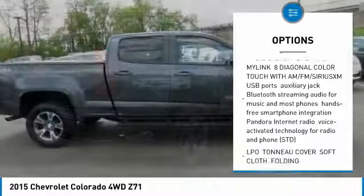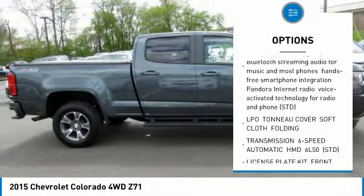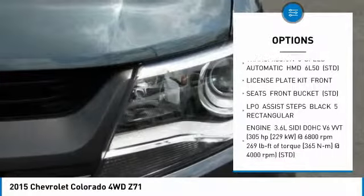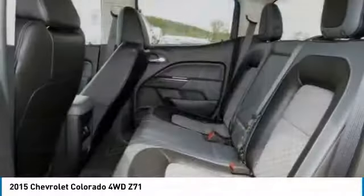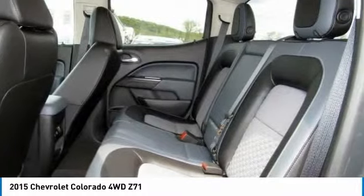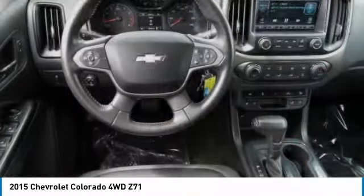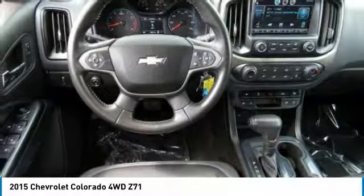Here are some of this vehicle's great options: stability control, traction control, remote engine start, keyless entry, anti-lock braking system, power passenger seat, steering wheel audio controls, backup camera, Bluetooth, and leather-wrapped steering wheel. This beauty will make even your house keys jealous — drive it today.